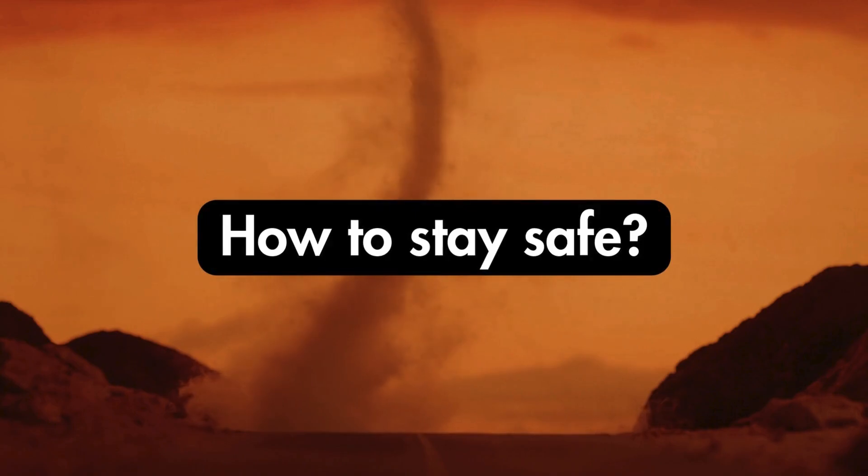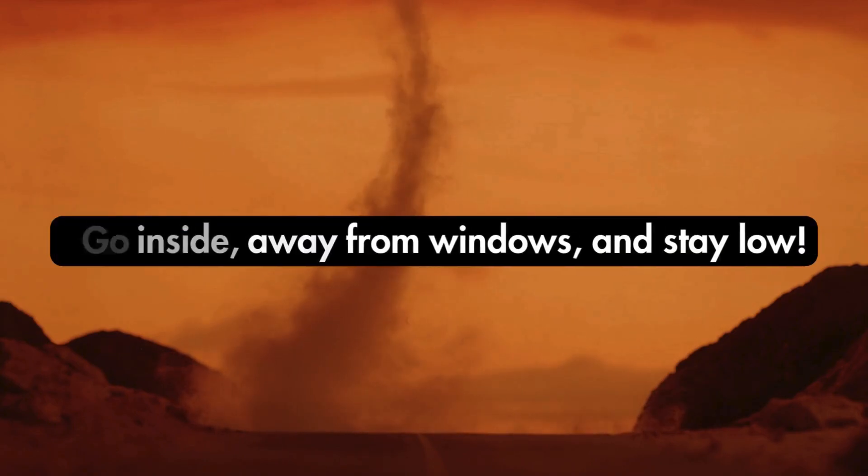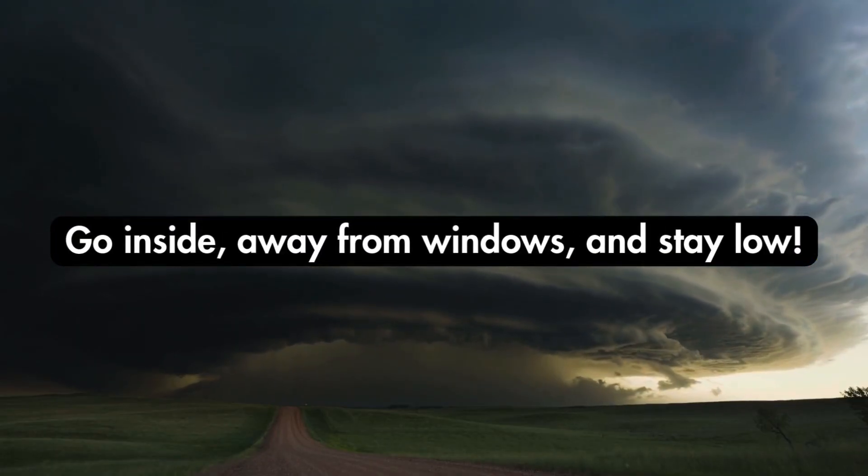How to stay safe: Go inside, away from windows, and stay low.